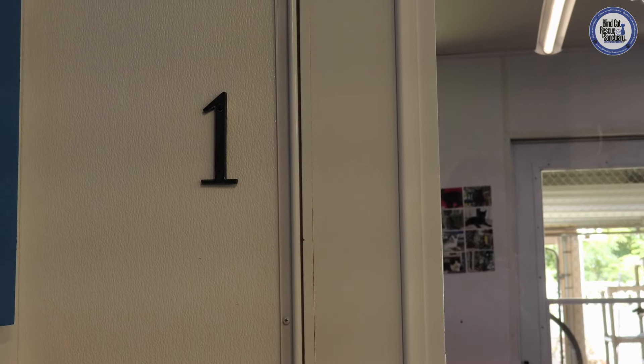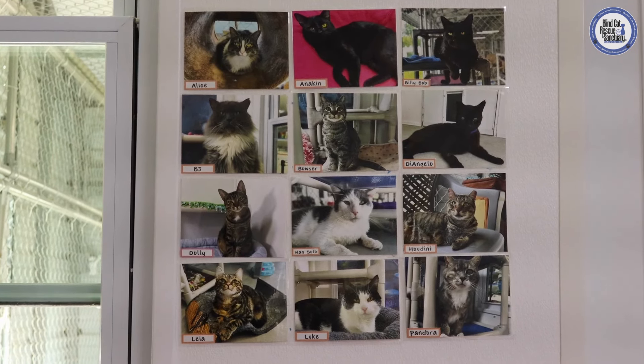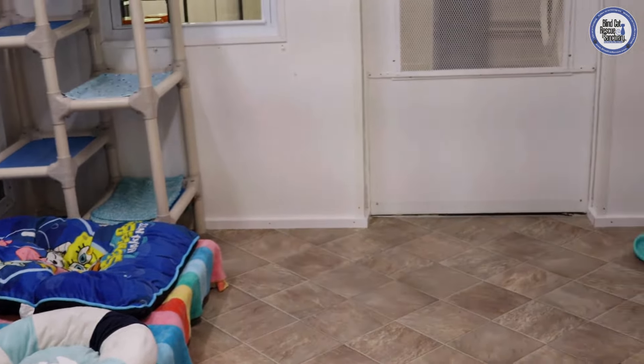In part one of this little mini-series, we will be taking a detailed walkthrough of room one, just to kind of explain the setup of our rooms a little more in depth for those who might be curious.